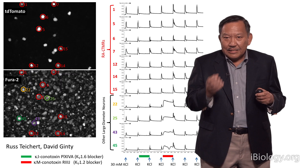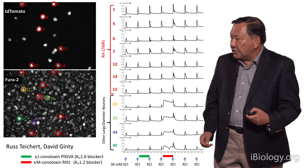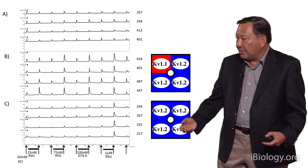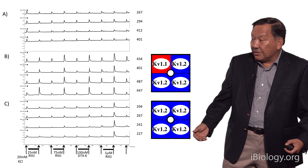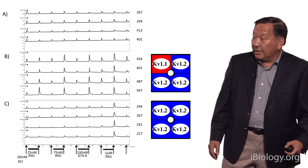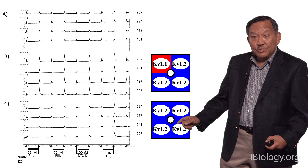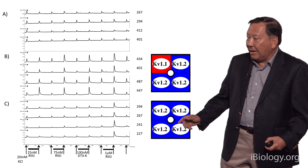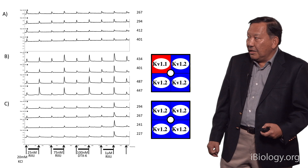But we haven't really identified which heteromeric form of potassium channel is expressed in these different types of cells, and what the physiological role is. Here's an experiment where we use the R3J peptide at different concentrations. What we find is that some cells — group B — respond to very low levels of the R3J peptide, 25 nanomolar. On the other hand, another group of cells, group C, don't respond to the peptide at all until you get a high concentration, one micromolar.